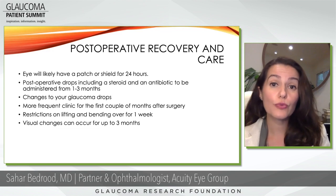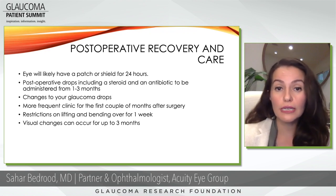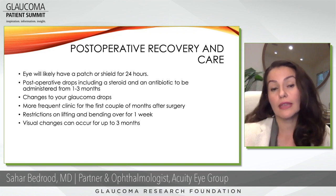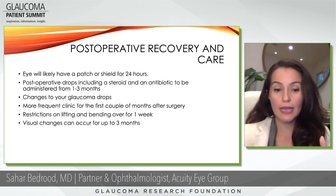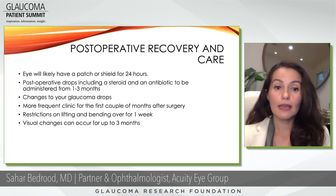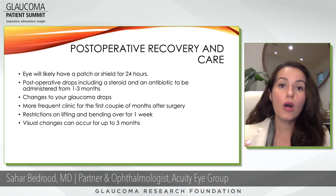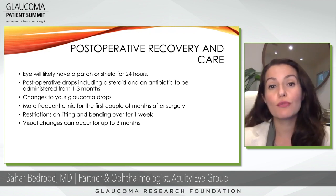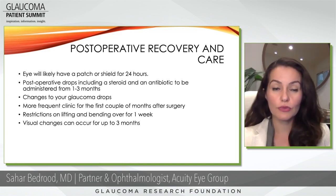Patients should expect more frequent visits to the clinic for the first couple of months after surgery, as we assess whether the surgery is working, whether additional drops are needed, or whether we need to reduce the steroid. Some restrictions include about a one-week period in which you can't lift heavy objects or bend over for a prolonged time — I don't want patients' heads below their hearts for long during that first week, as it creates pressure on the eyes. Expect visual changes that can occur for up to three months as stitches are placed and dissolve over time.